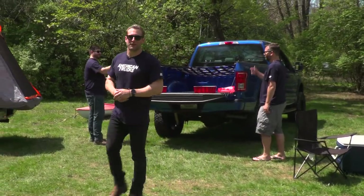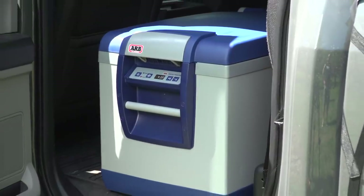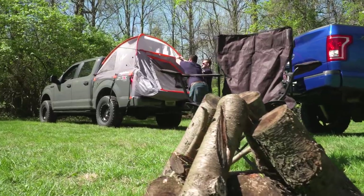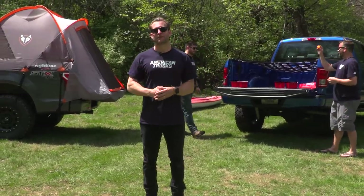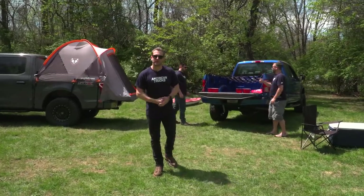All right, guys, that's gonna wrap up our little camping video here with AT. We hope you enjoyed it. Not necessarily life-and-death necessities for your next camping trip, but maybe some stuff to make your camping experience a little bit more enjoyable. Give us a subscribe if you dig our content — we certainly would appreciate it. But for now, I'm next on the pong table, so we'll see you later.